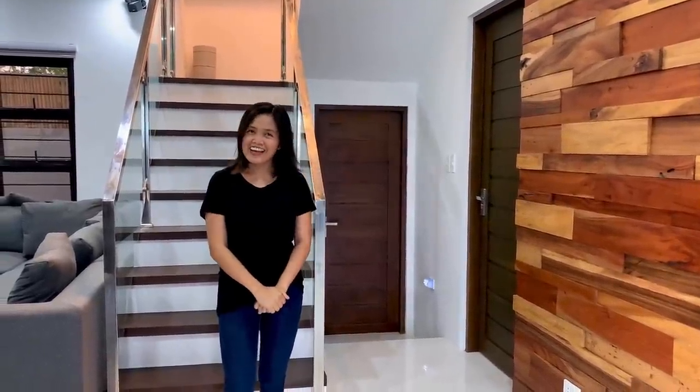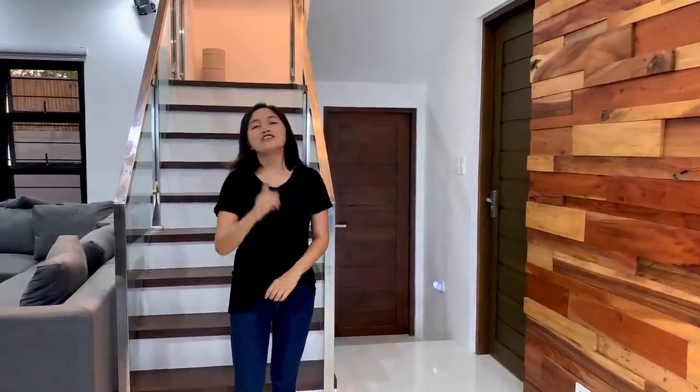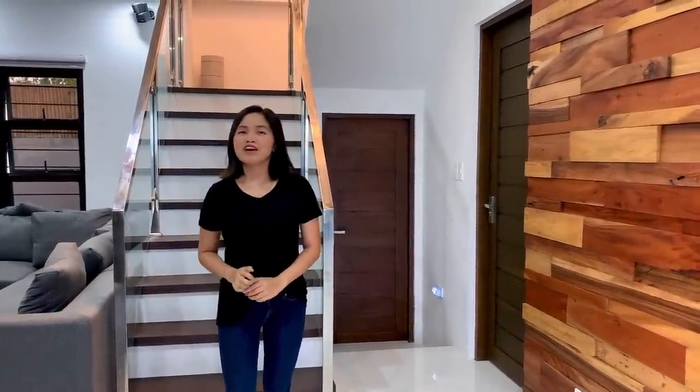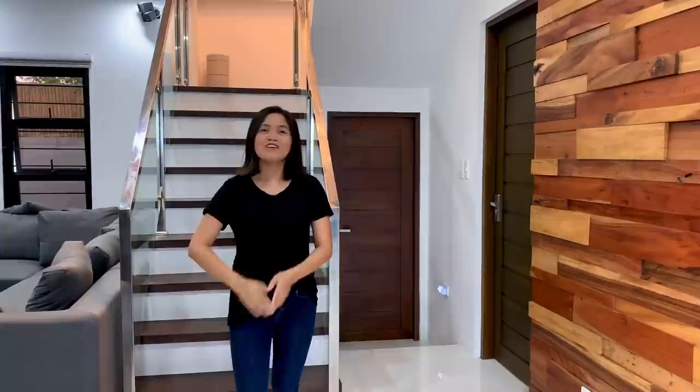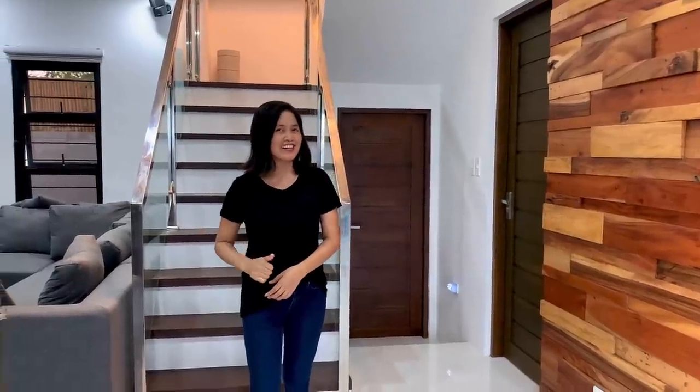Hi guys, welcome back to our channel. Today is part two of our house tour. If you watched our first part, I'm sure you've been waiting for this video. Let's start going up to the second floor.